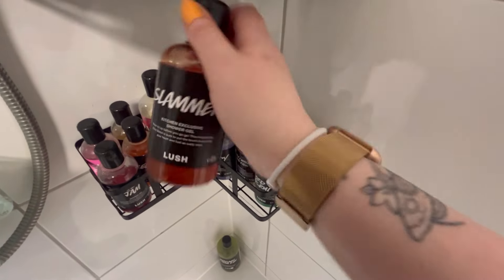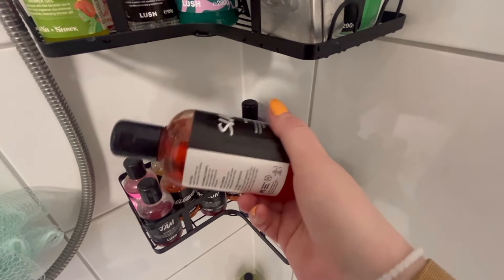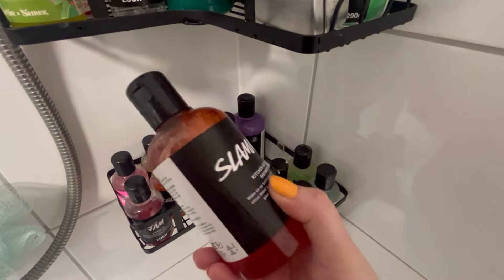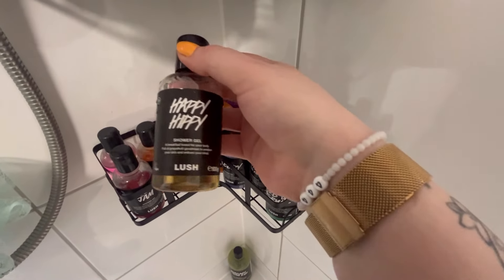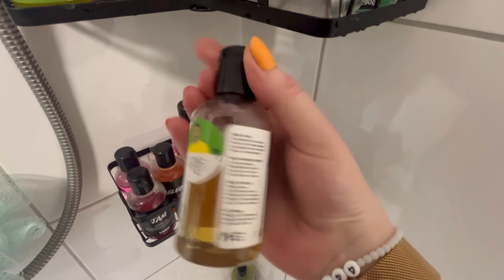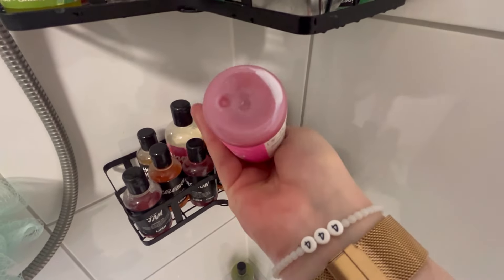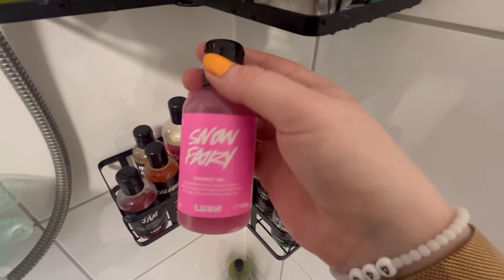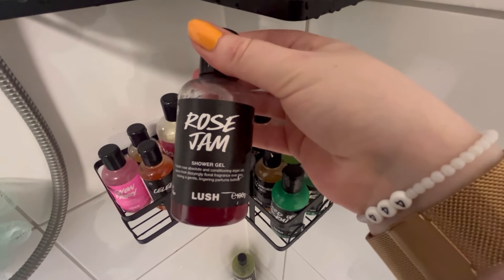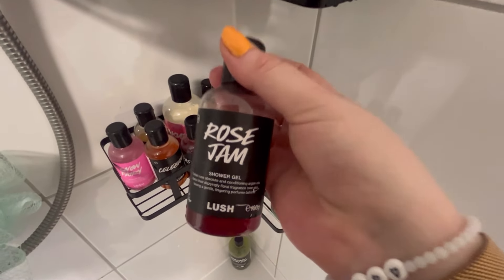Then we have a Slammer shower gel - a kitchen exclusive. People were a bit funny about this one because it is so watery, but the scent is phenomenal. It lathers up just fine on a poof, it's just a bit watery. Then I have a Happy Hippie - the really uplifting, fruity, citrusy shower gel that will wake you up in the morning. Then I have a Snow Fairy from Christmas - she's very candy-like, just a candy little queen. Then Rose Jam - I didn't like it at first but it's growing on me so much, it's just a very very sweet rose scent.